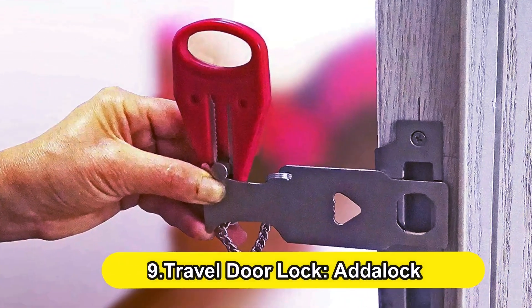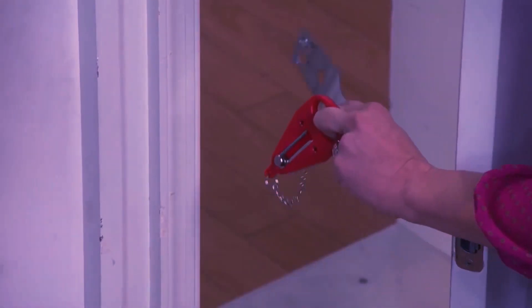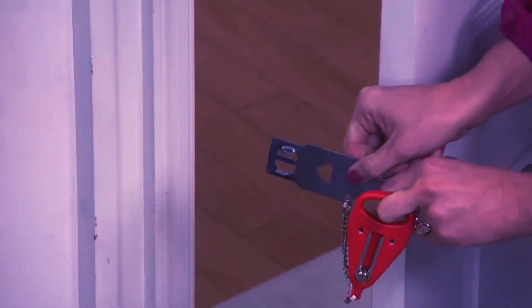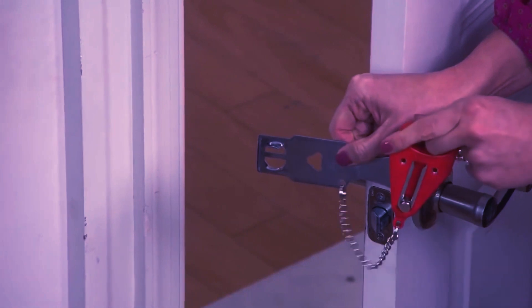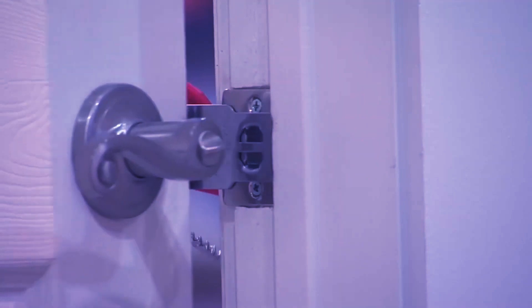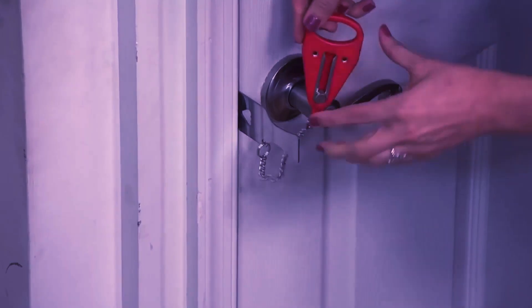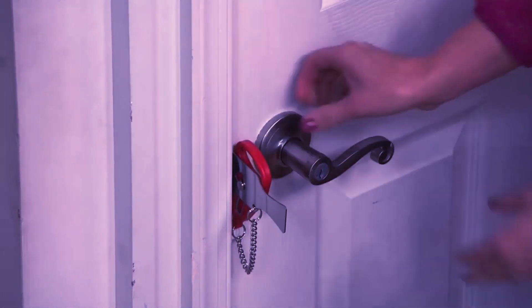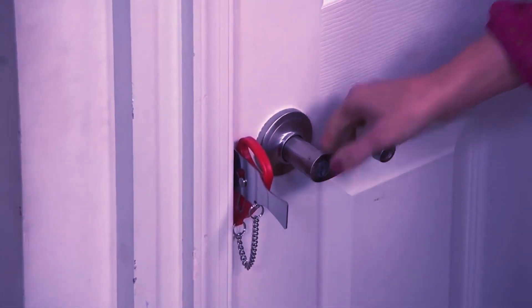Number 9: Travel Door Lock — Adelock. Give yourself extra peace of mind when you're on the road with the Adelock. It makes it simple to add an extra locking device to your hotel room or Airbnb door. It is wedged into the strike region of inward-opening doors, preventing them from being opened. The Adelock is a simple, robust addition to your self-defense arsenal, made of steel and fitted in seconds.